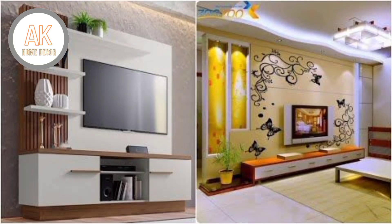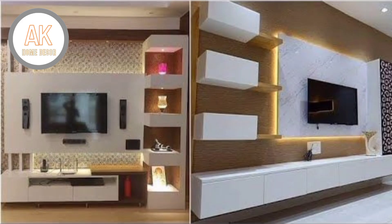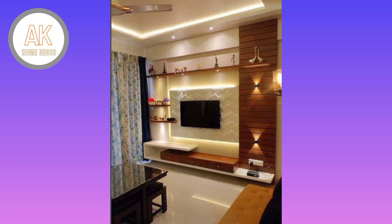Hello everyone and welcome to the AK Home Decor channel. Like this video, subscribe to the channel, and share the video. Today we'll be learning all about how to find the right TV stand.